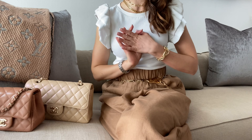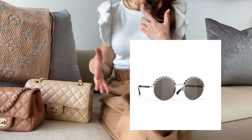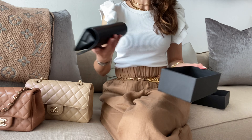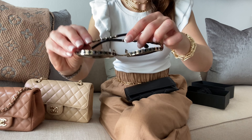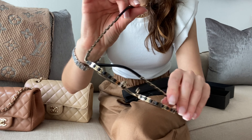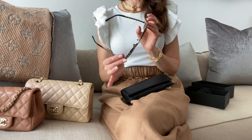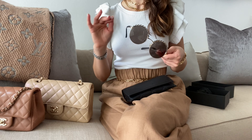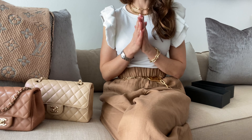I also saw these Chanel sunnies and fell in love with them immediately. I was looking for them with my SAs and they didn't have any in store, but I was lucky enough to get them — and I'm going to reveal them here. Here they are! They have a gorgeous leather detail and are totally my style. I tried different SAs and they could only get the chain version, which had a different shape and was insanely expensive in my opinion. So I'm very happy I found these.